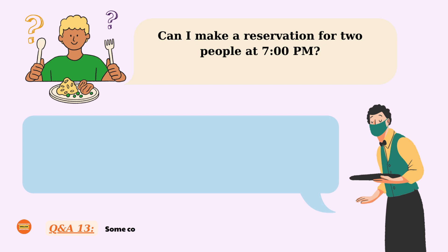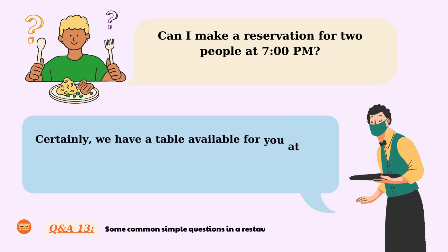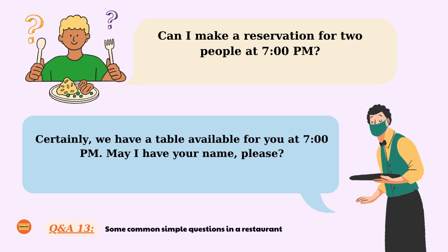Can I make a reservation for two people at 7 pm? Certainly, we have a table available for you at 7 pm. May I have your name, please? Can I make a reservation for two people at 7 pm? Certainly, we have a table available for you at 7 pm. May I have your name, please?